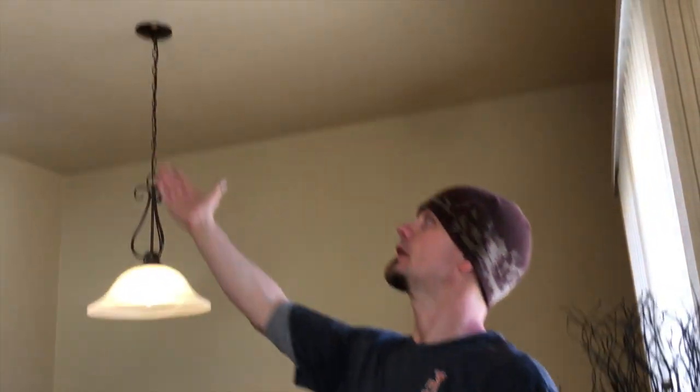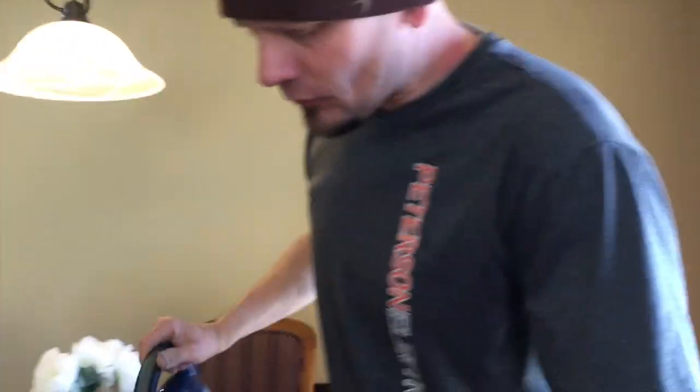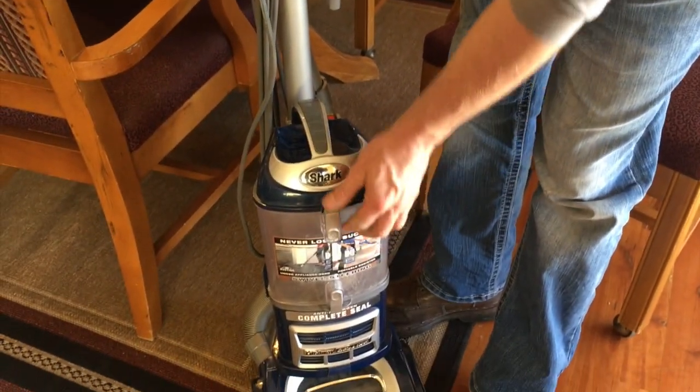The original complaint when we came in was that this outlet was causing an issue in this nook area. This circuit should have been a dedicated 20-amp circuit for the nook right here, but they did attach it to the lighting on this circuit as well.